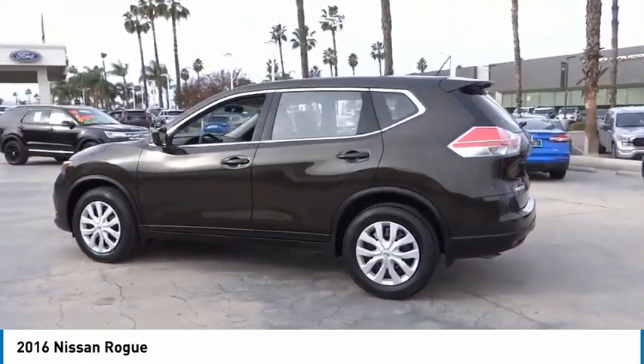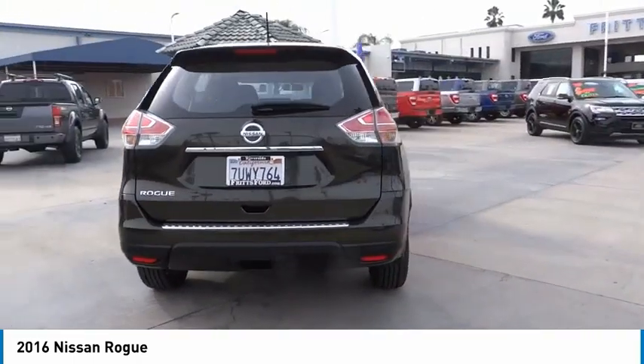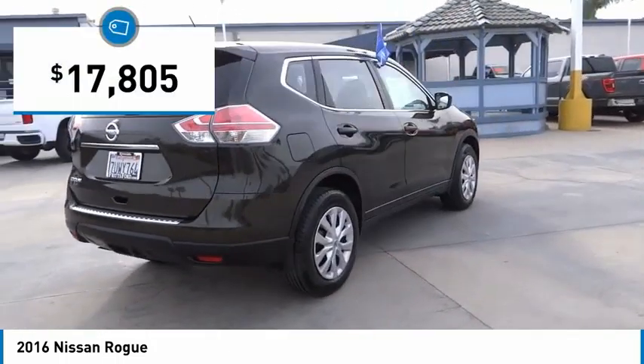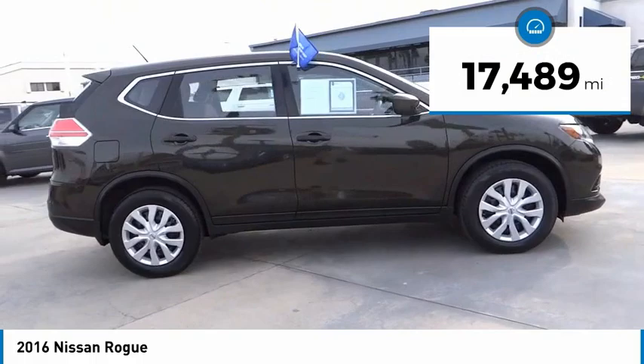With a five-star side impact safety rating and confident handling, the Rogue is more than you expect and everything you deserve, and is priced below $20,000. This vehicle has less than 20,000 miles.